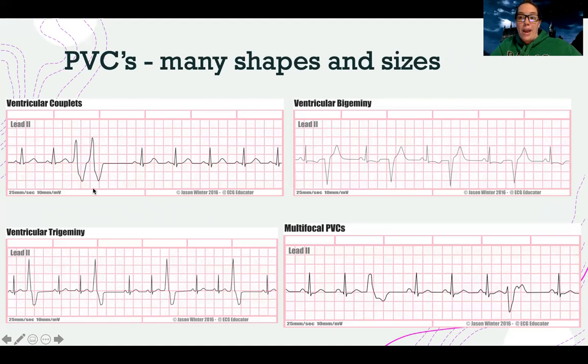PVCs can come in a lot of shapes and sizes. They can come in pairs, they can come every other beat — called ventricular bigeminy — or every third beat, which is trigeminy. They can also be multifocal, meaning they go in all different directions or look different within the same EKG strip. You don't need to get too in-depth with all the types, but the key point is: if every other beat is a PVC, I'm not getting perfusion on half my beats — that's a big problem. We need to monitor these patients closely, notify the doctor, and know that they can be a sign of electrolyte imbalance, cardiac irritability, or lack of oxygenation. Occasional is okay; frequent or many back-to-back is when we worry.